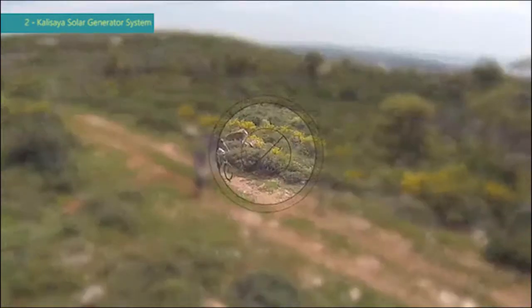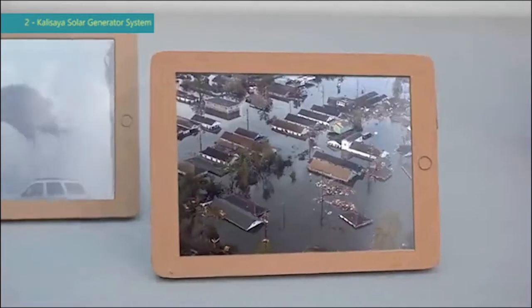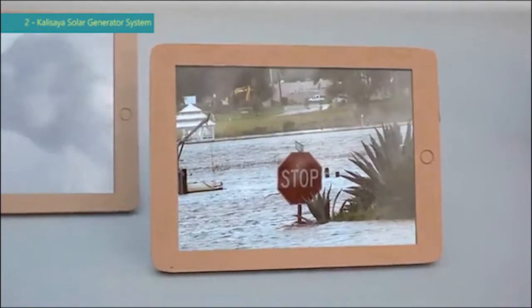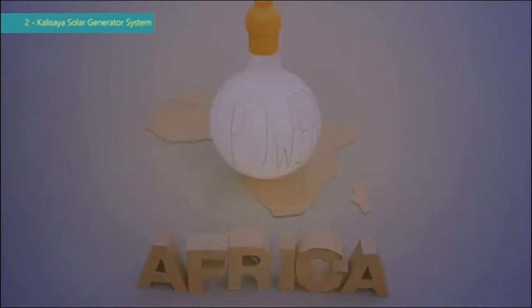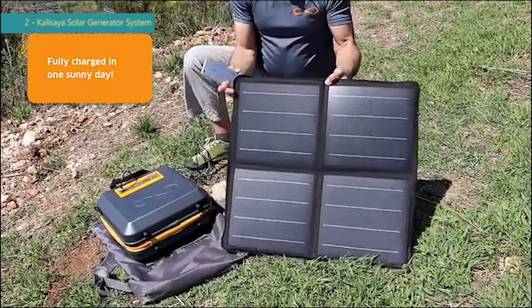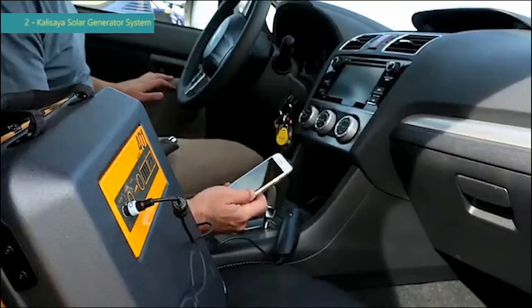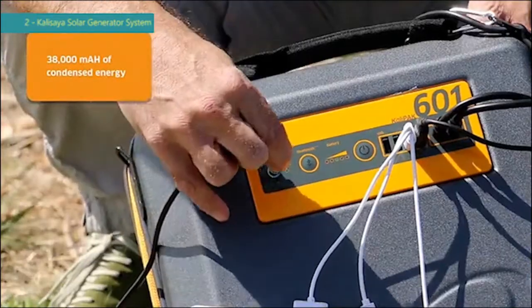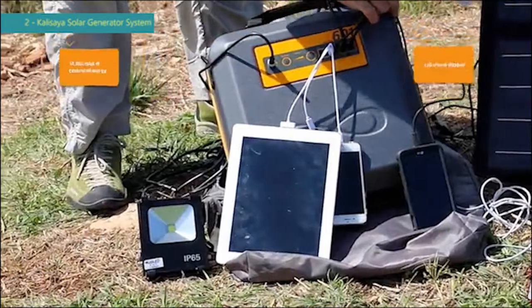Daily use in areas with unstable electricity supply. The CaliPak is completely autonomous and can fully charge from either the sun, a car, or a wall charger. Its 38AH battery is powerful enough to charge your iPhone up to 120 times.